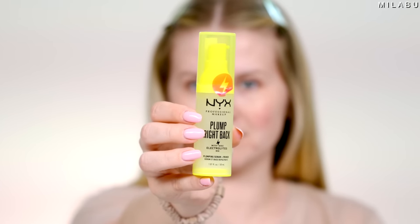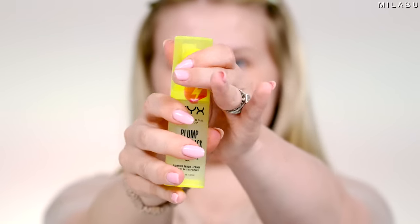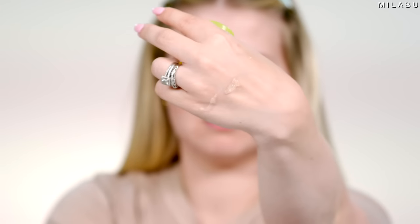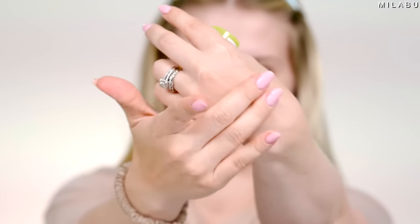Let's start first with the face primer. This is new to me, and it's slightly newer to the makeup world. This is by NYX — their Plump Right Back Plumping Serum and Primer, $17. It's quite expensive, but NYX does have some expensive stuff. It's supposed to plump your face, it's dripping in vitamins and electrolytes, and this formula will ensure you're moisturized all day long. It's supposed to be a very lightweight finish, absorb quickly, and allow for an even makeup application.